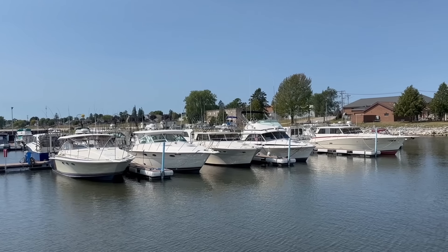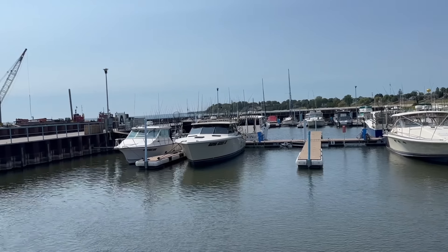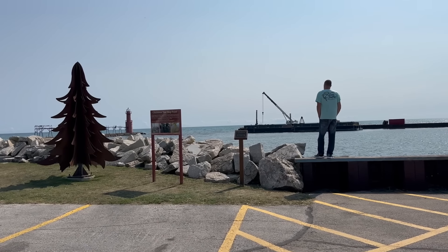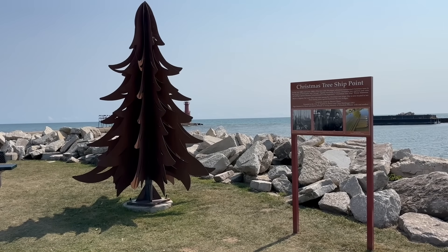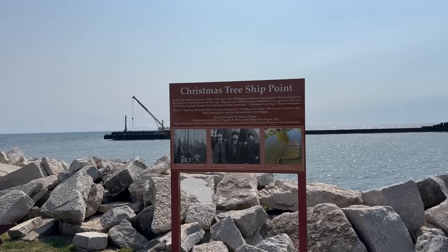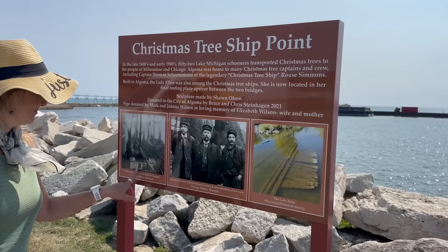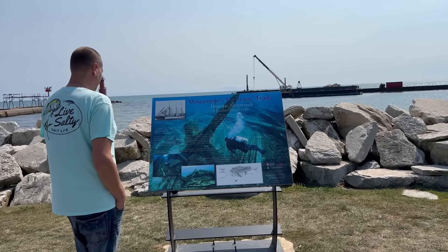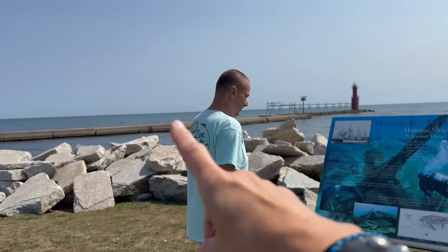To start things off, we're exploring the waterfront because Algoma is right on Lake Michigan here. Because of its location and being a former port on the lake for various industries, you'll find several shipwrecks out in the waters here, including the famous Christmas tree ship. One of the Christmas tree ships is still sitting upriver between two bridges in town. There's a sign explaining that there is a shipwreck — the schooner Daniel Lyons — located about eight miles northeast of here, out in the lake.